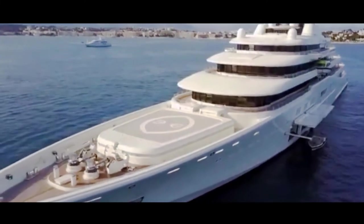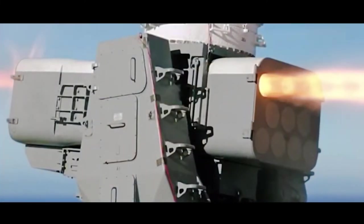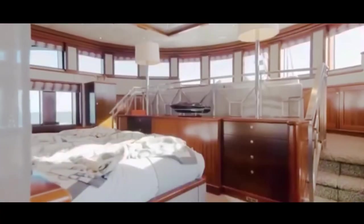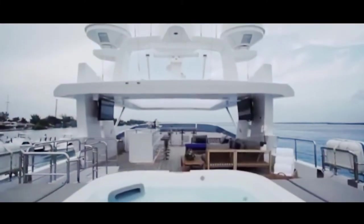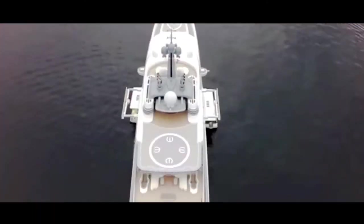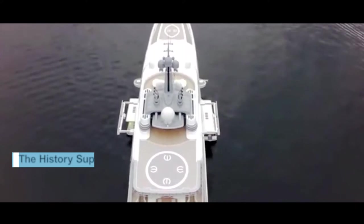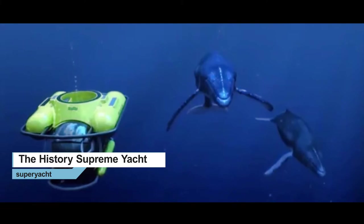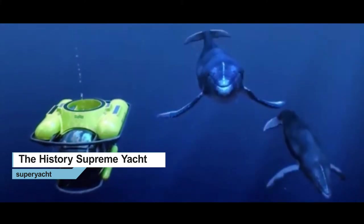Perhaps the most impressive feature of the Eclipse is its security. The boat is fitted with complex intruder detection systems, as well as missile defense systems. The windows of the master bedroom and bridge are bulletproofed as well. Or maybe the most impressive feature is the disco hall — it all depends on the person. Abramovich could easily have the whole Chelsea squad on the boat with the boat's 24 guest cabins and two swimming pools. Eclipse also has two helipads, three launch boats, and a mini submarine that can dive down to 50 meters.